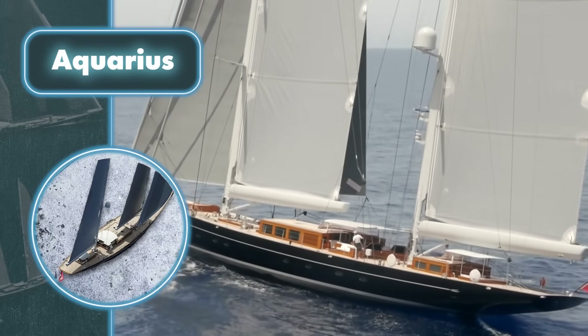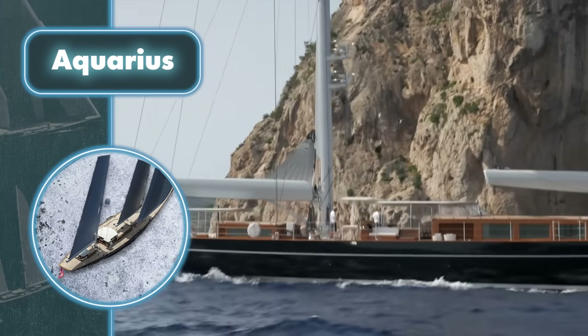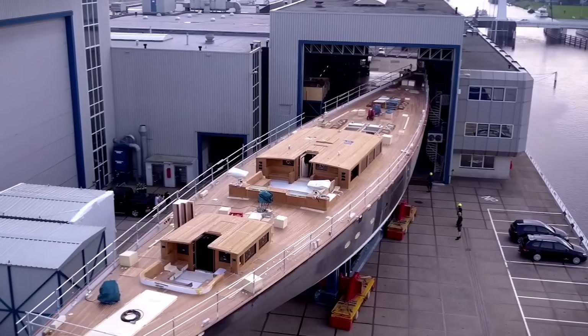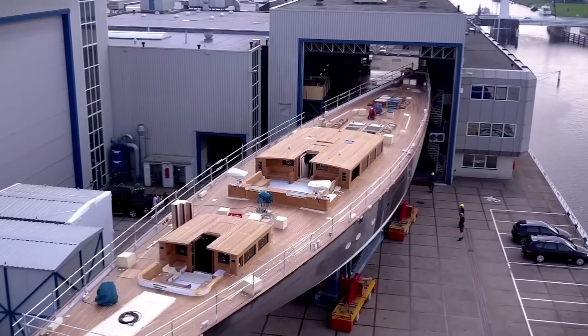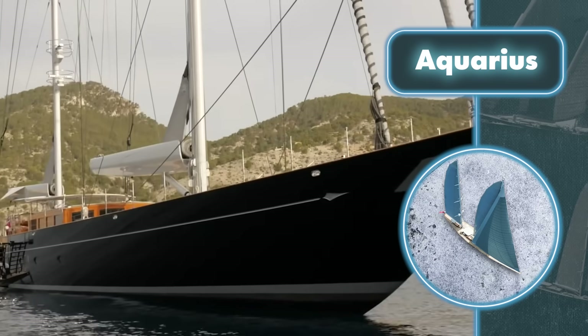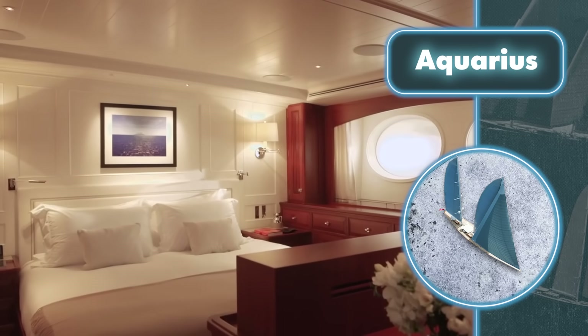Guests can be comfortably accommodated in two double suites. On the deck, there's a console that hides many controls under teak covers, keeping them out of sight when not in use. The Aquarius sails operate on the same basic principle as their predecessors but have been fine-tuned for maximum efficiency in steering the boat and reaching decent speeds.